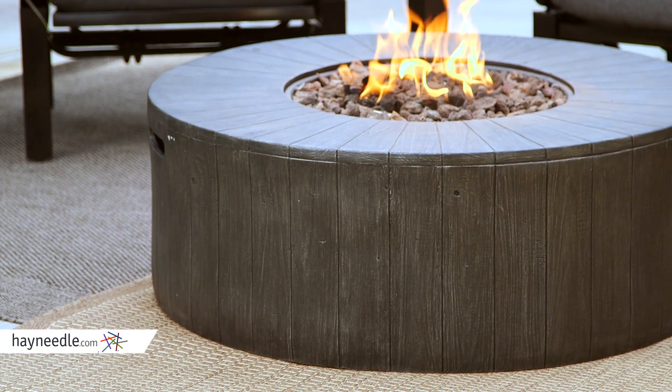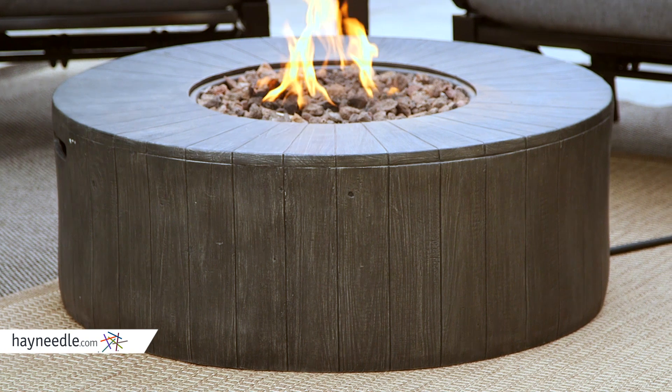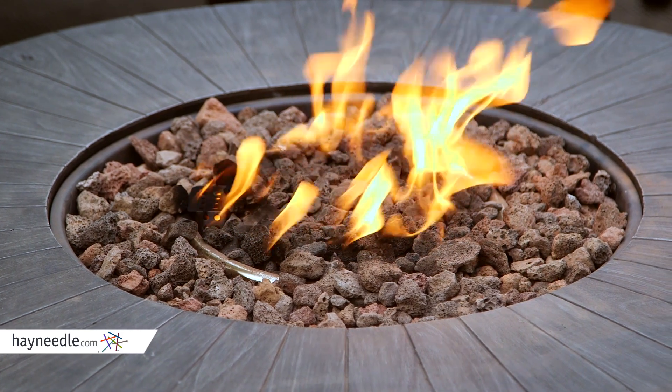This fire pit is made of a solid stone construction with a rustic gray faux wood finish. It's one of the most durable fire pits available. The heat comes from a stainless steel burner which can be hidden by decorative lava rock and puts out an odorless and smokeless flame.